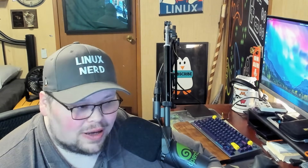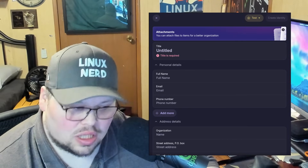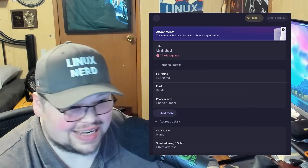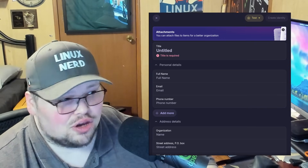The last thing I want to talk about in this section is that ProtonPass will allow you to create secure contacts. If you have contacts you need to keep secret or just don't want integrated with the rest of your contacts, you can create secure contacts with ProtonPass. I did not notice this functionality in Bitwarden.